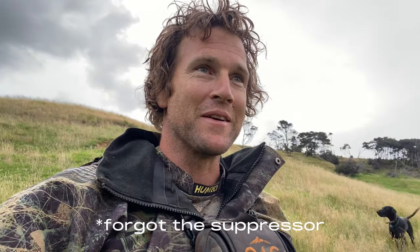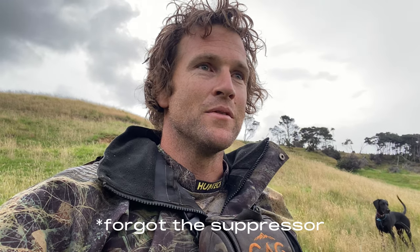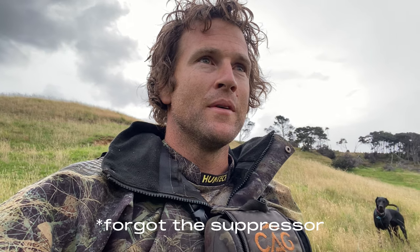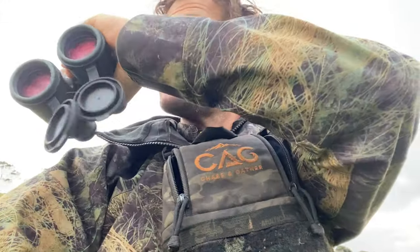Far out, that was something else, I'm actually shaking a bit. One thing with the suppressor is the ear protection - my ears are ringing now. Used to shooting with the suppressor on. Anyway, I'm just going to exactly pinpoint where these deer are and then I'm going to get the recovery on. Go up this hill, then down the gully, then across to the other side. Recovery is on.